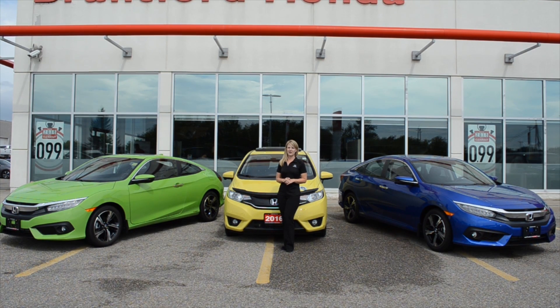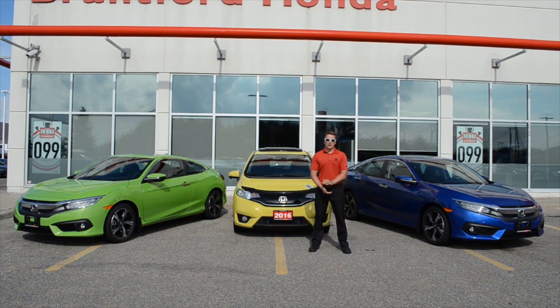Today we want to tell you a little bit about our Honda Navigation System, now with Garmin included, and John's going to tell you a little bit more about that. Hey guys, it's John here from Brantford Honda. I'm just here to explain a little bit more about our all-new Garmin Navigation System for the 2016 Civic.